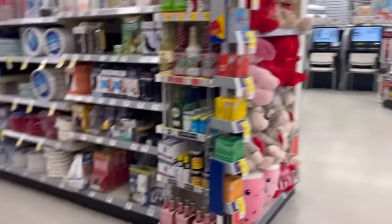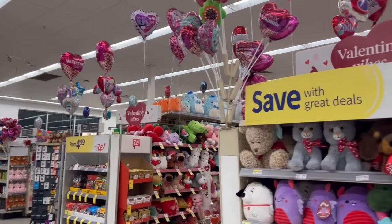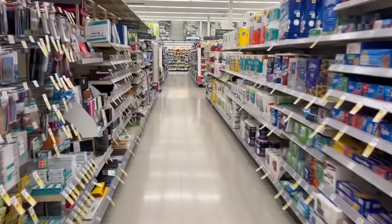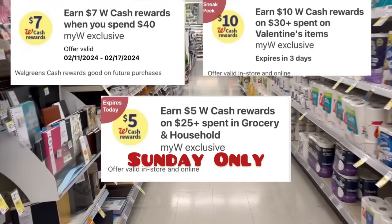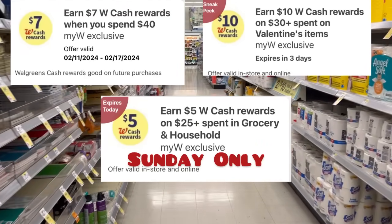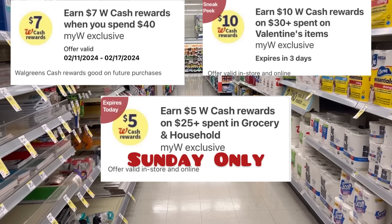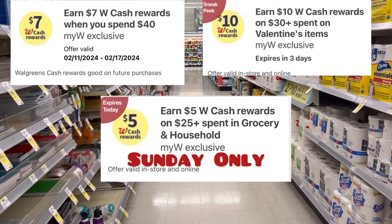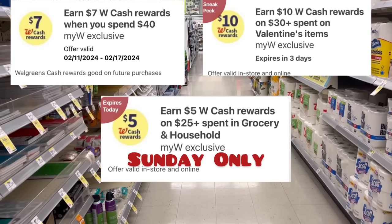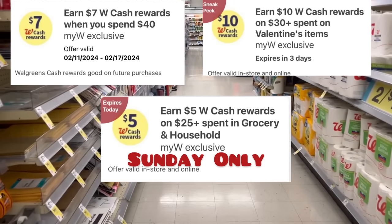Hello everybody, welcome back! As you can see, stuffed animals are everywhere — I love when they have the balloons and the hot walk rings decorated like that. This is Valentine's week and we have several digital boosters we can use today: spend $25 get $5 cash rewards for groceries and household products, spend $30 get $7 in Walgreens cash, and spend $30 on Valentine's Day get $10 Walgreens cash — that one is only for three or four days.